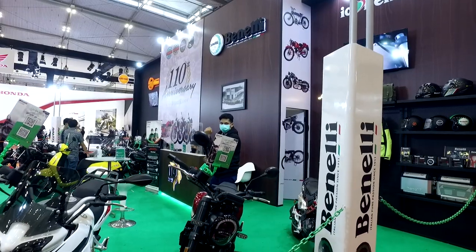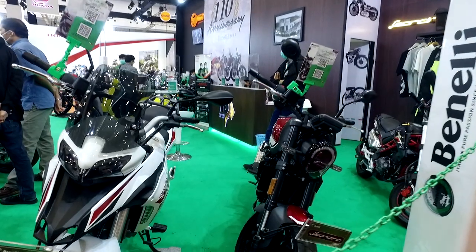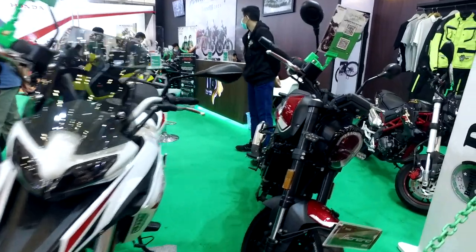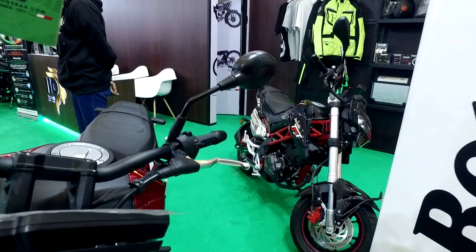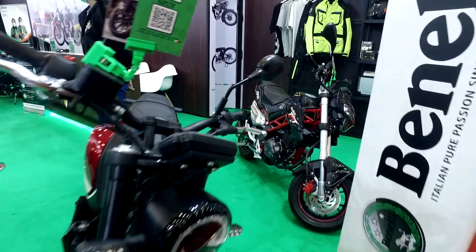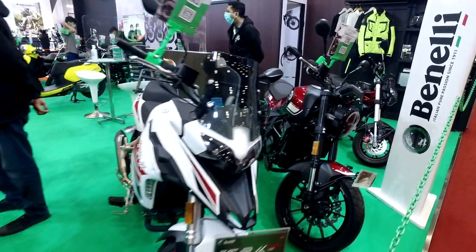Now we are going to the Benelli booth. There are a lot of motors in various types of models — there are Mini Motors, Scrambler, Touring, Superbike, and Motor Matic.